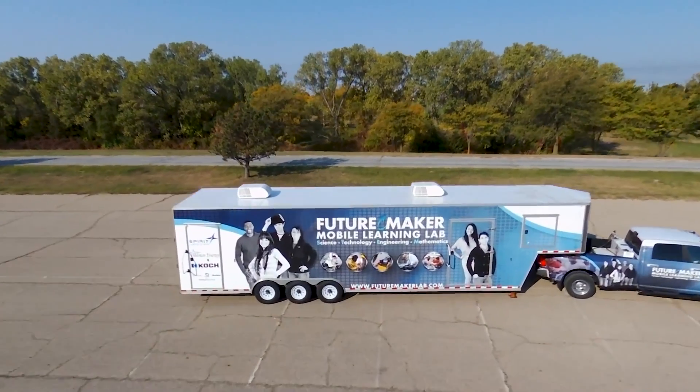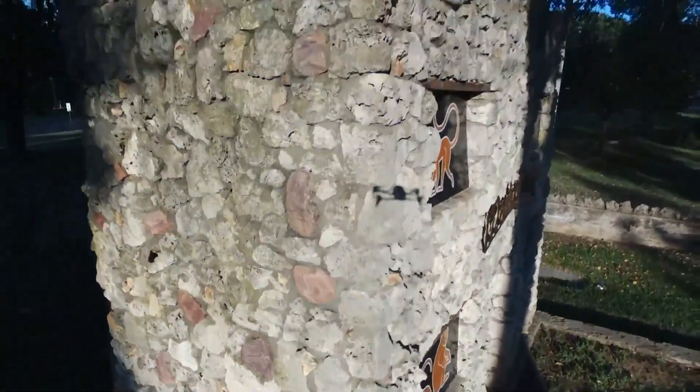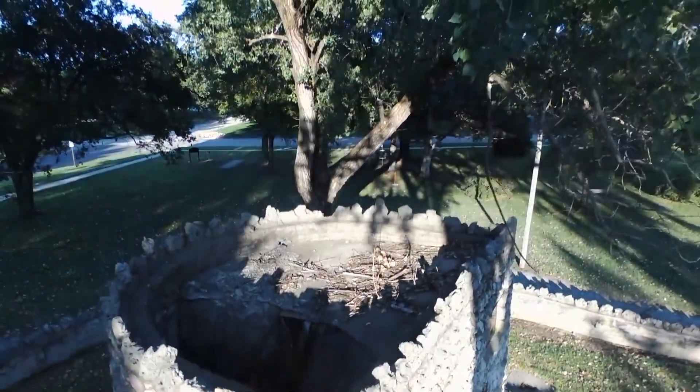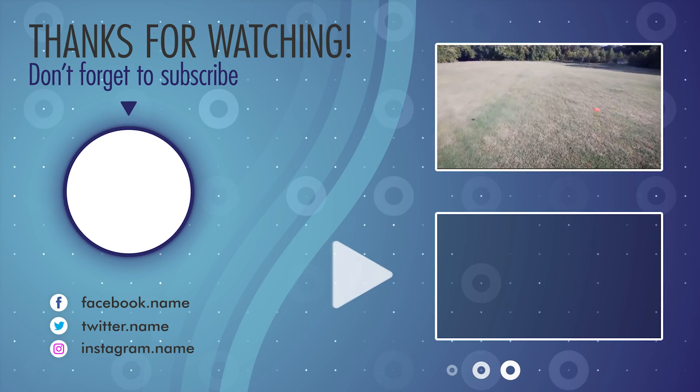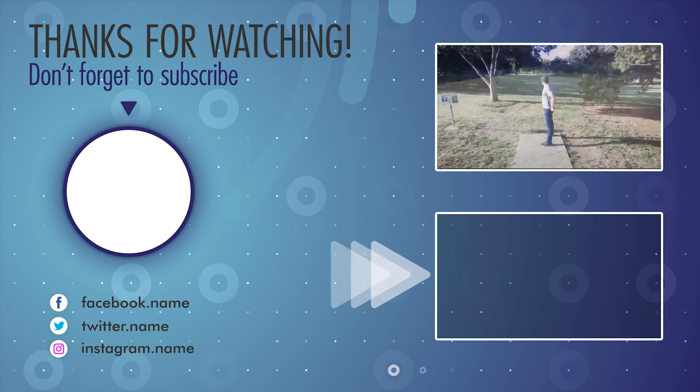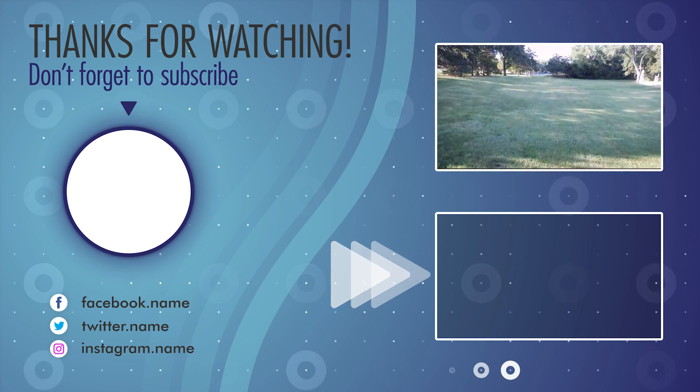Thanks again to WSU Tech for letting us host this interview. If you like drones and want to learn more, check out our YouTube channel — we've got quite a few videos about drones. Make sure to like this video, comment below, and subscribe to the channel so we can make more content like this. This has been Sam from FutureMaker — see you next time!